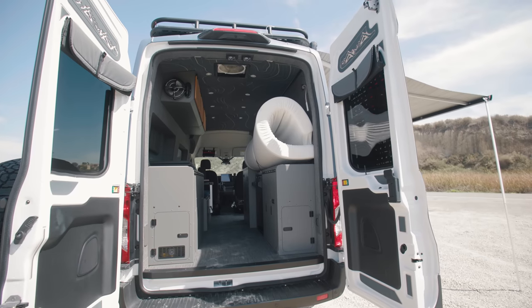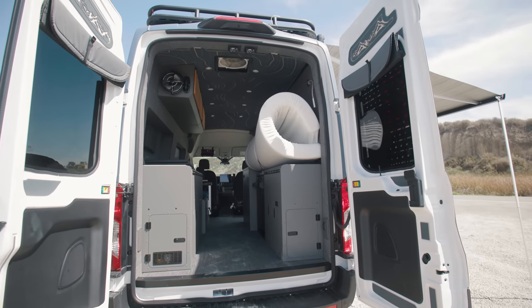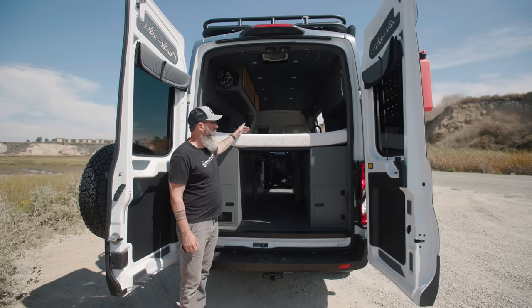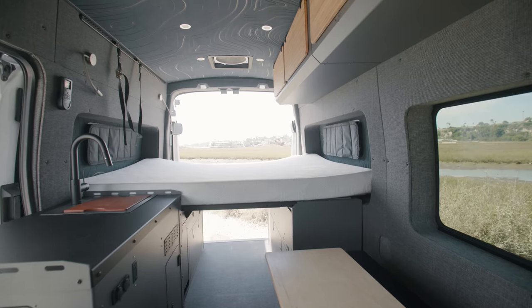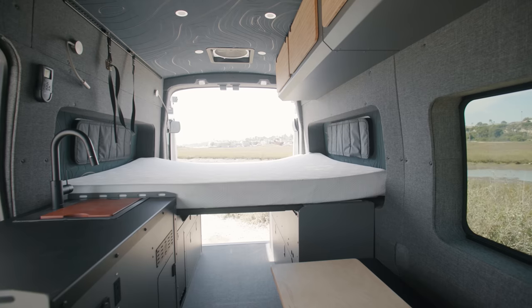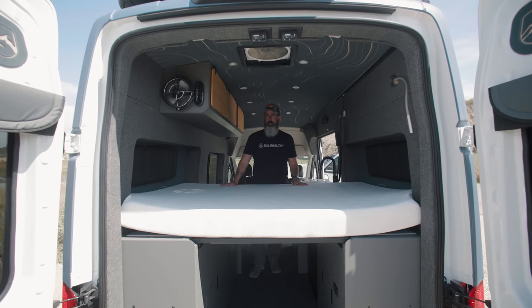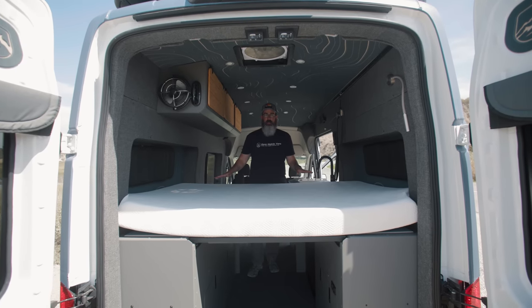For the bed system in this van we went with the tall fender boxes from Lost Highway. These are 32 inches tall and 60 inches wide. We've got our bed platform in here that allows us to have basically a full queen-size bed — 80 inches long and 60 inches deep. One of the things I like about this bed system is its flexibility. This is a one-piece mattress, but we have options for tri-fold mattresses as well.